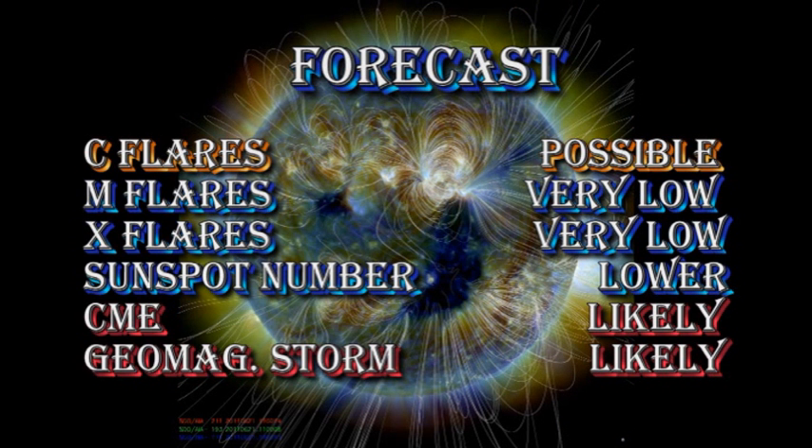My forecast for the next 24 hours is that C flares are still possible, but the chance of getting an M or an X flare is very low. The sunspot number I think will go lower with the decay of these active regions. Meanwhile, coronal mass ejections are likely, and a geomagnetic storm in the next 24 to 48 hours is likely as well.